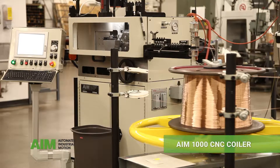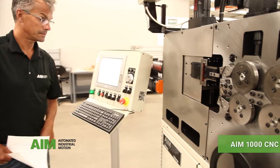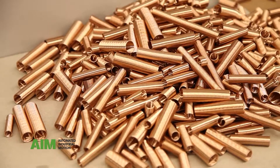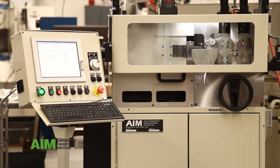This is the AIM 1000 CNC coiler. This machine is used in applications for the heating and cooling industry. It produces closed coil turbulator springs that are stretched within piping to assist in the turbulating of water for more efficient heat transfer.